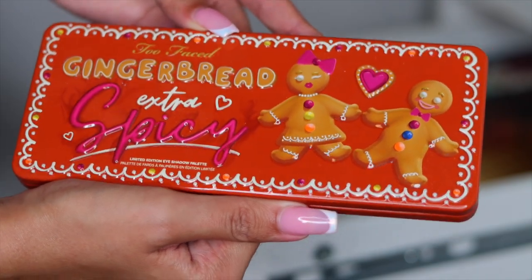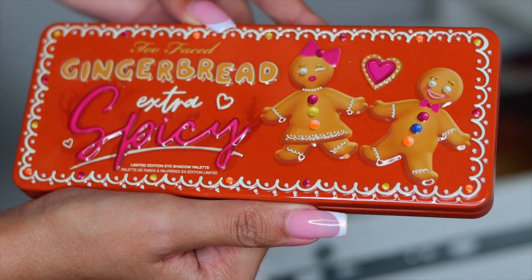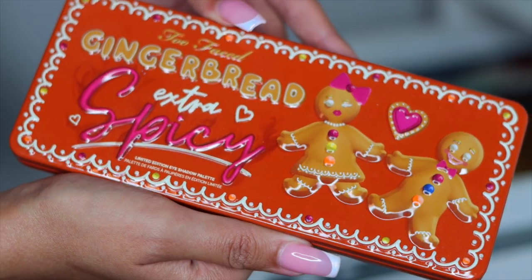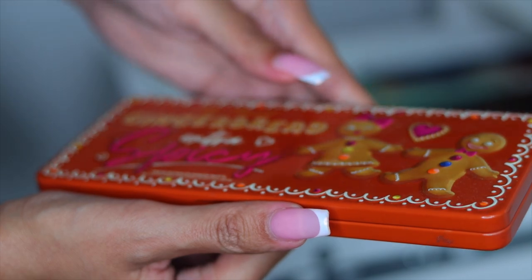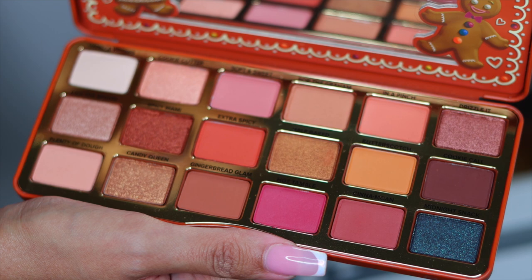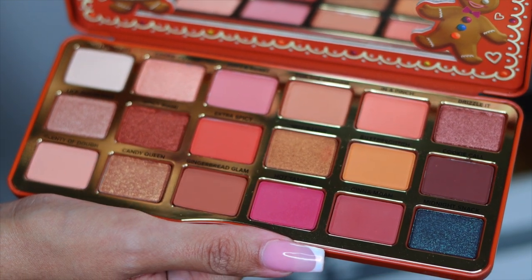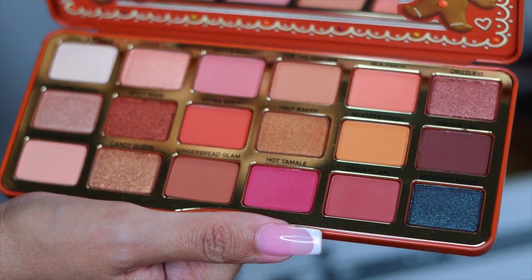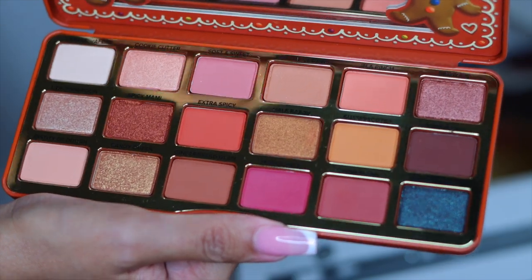I used to be that girl that would buy every single Too Faced palette that launched because packaging just gets me. If you're also a sucker for packaging, give this video a thumbs up because same. This right here is the Too Faced Gingerbread — this is the extra spicy version. It's so pretty but I feel like where my artistry is today, Too Faced shadows just are not my cup of tea. So I'm going to put this in the giveaway pile — it's absolutely brand new and it also smells delicious, so I hope one of you guys can get your hands on it.